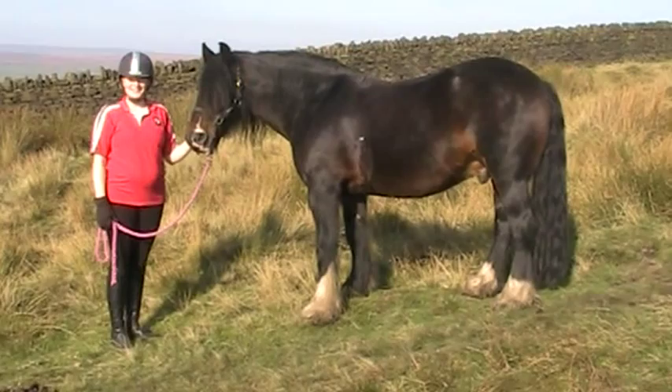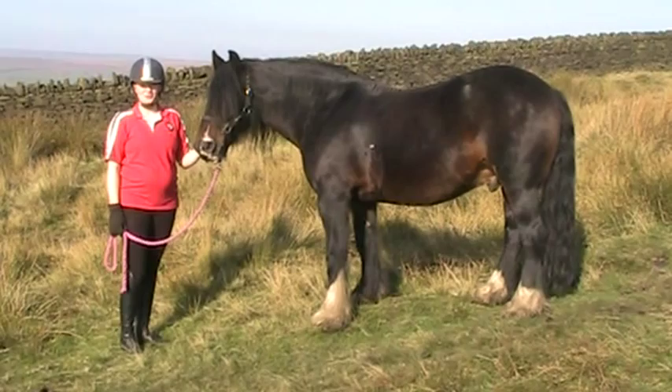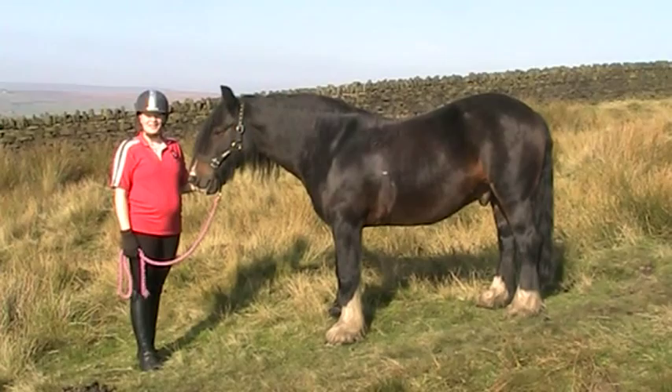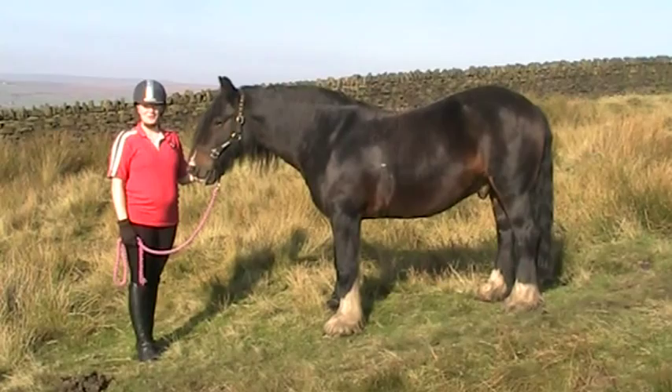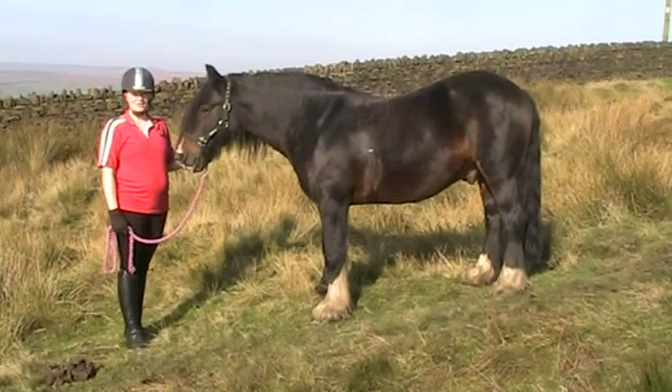Hello everybody, this is Copper. Copper is a Dales pony. Dales ponies can grow 14 hands to 14.2 hands high. They're commonly bay, as Copper is here, brown, grey or black. Dales ponies were used in the north of England on the Pennines mountain range. They were used for transporting lead from the mines in the north of England.